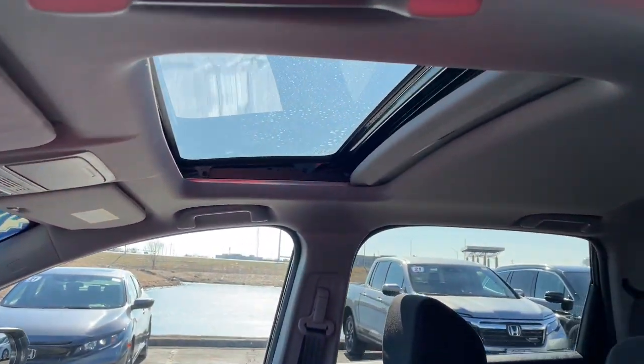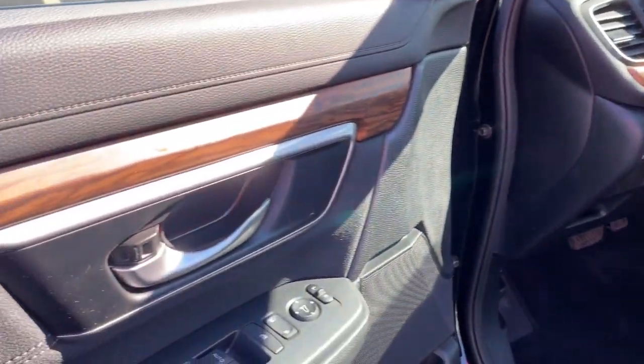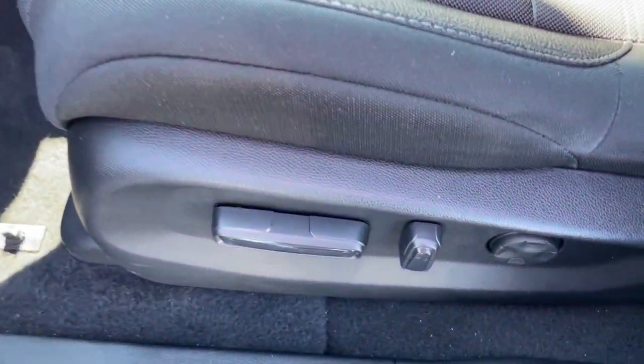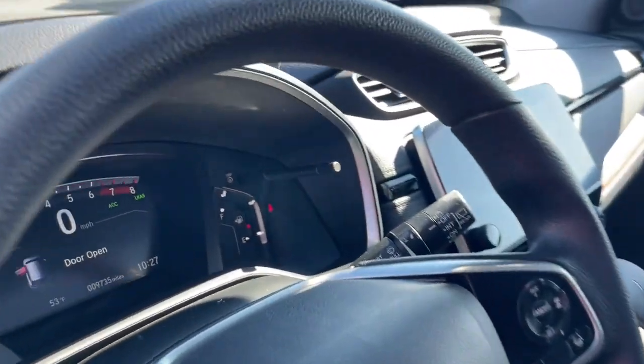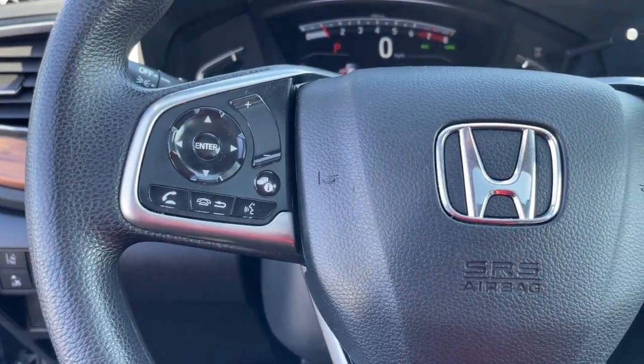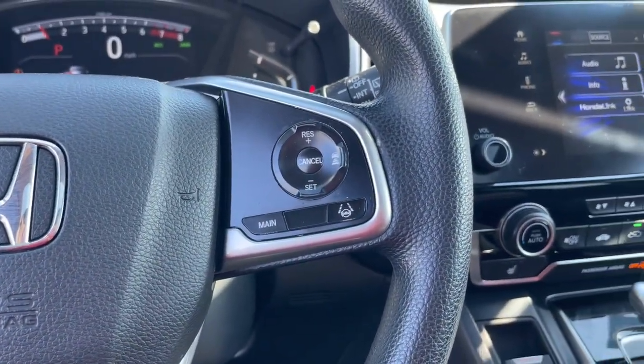These are just some of the great options this vehicle comes with: pre-collision system, intelligent auto on-off high beams, proximity key entry, sun moonroof, all-wheel drive, keyless entry, woodgrain interior trim, backup camera, heated mirrors, fog lamps.